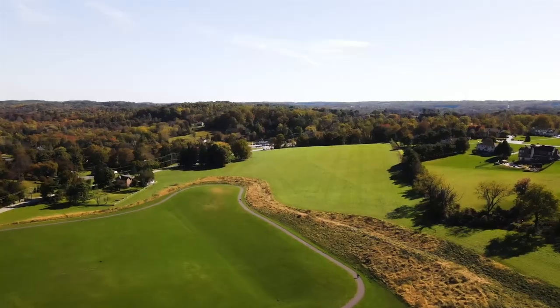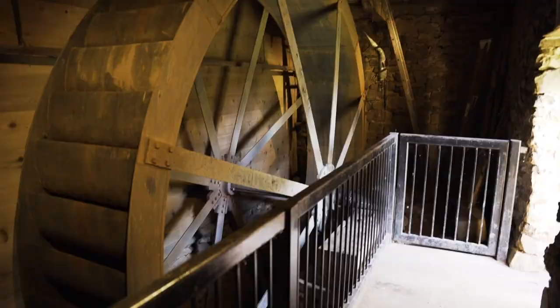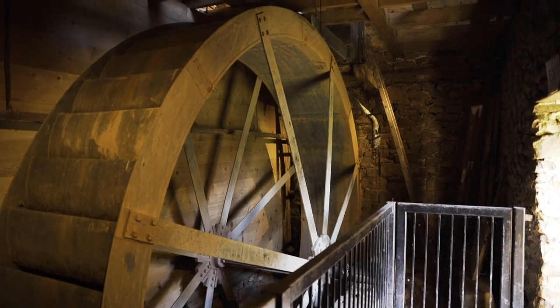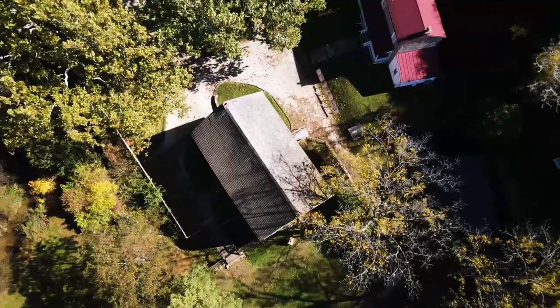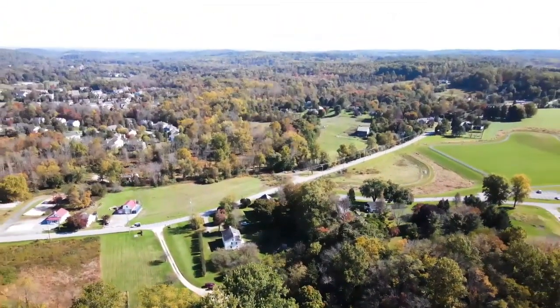Thank you for joining us today at Anselma Mill. I hope you've enjoyed the tour. Please come out as soon as possible in this beautiful weather and enjoy a hike. Take a peek at the outbuildings. Make sure you take a visit by the working wheel and just enjoy all things community and Chester County. Thanks so much.